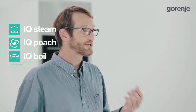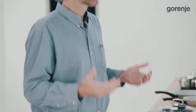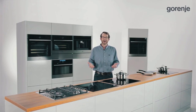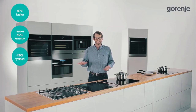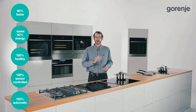This smart technology provides completely automatic programs: IQ Steam, IQ Poach, IQ Boil, IQ Pro, IQ Grill, as well as Soft Melt and Stay Warm functions. Compared with similar cookware on the market, IQ Cook offers more benefits including automatic regulation of the process, boil sensor, universal system, and steam program. The main reasons to choose IQ Cook are that it is 80% faster, saves 40% of energy, prepares 100% healthy meals, is 100% sensor controlled, and provides 100% automatic cooking.